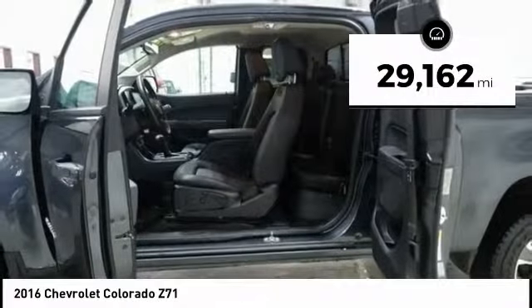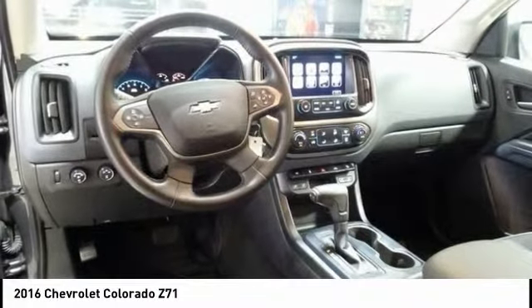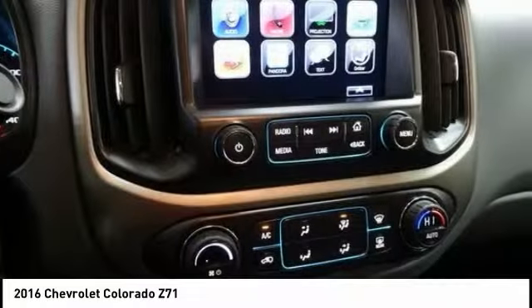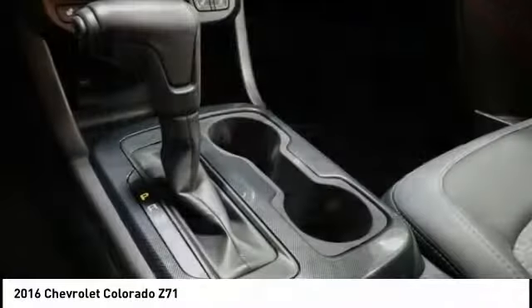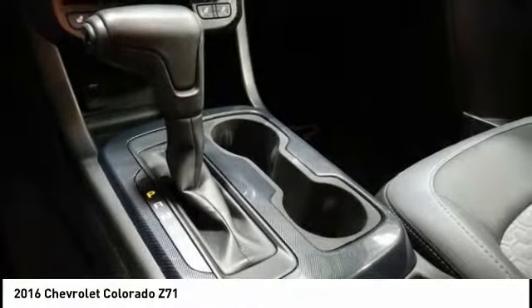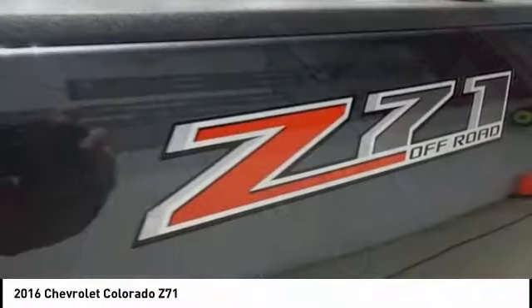This vehicle has less than 30,000 miles. Here are some of this vehicle's great options: power passenger seat, traction control, dual airbags, air conditioning, alloy wheels, power steering, four-wheel disc brakes, rear window defroster, security system, power windows. Come see the car for yourself.